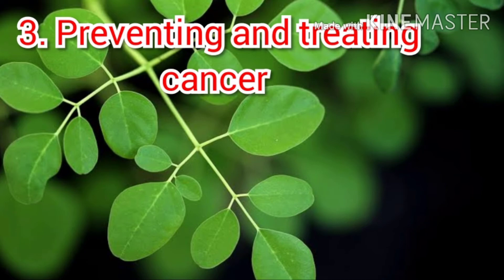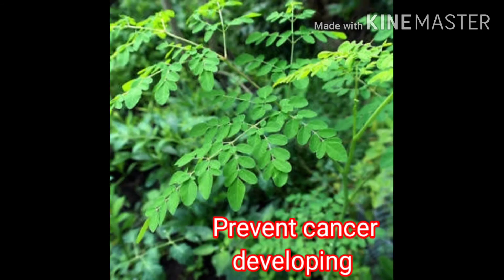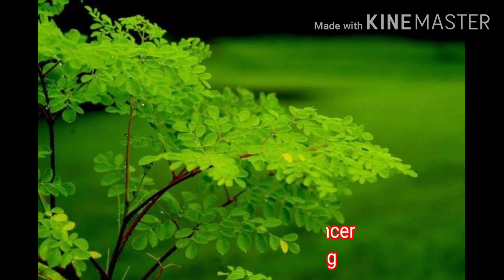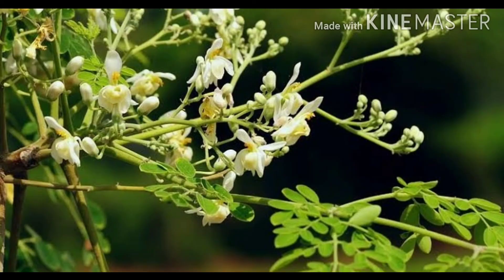Preventing and treating cancer: malungay extracts contain properties that might help prevent cancer from developing. It also contains niazimicin, which is a compound that suppresses the development of cancer cells.